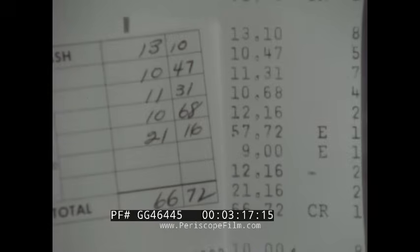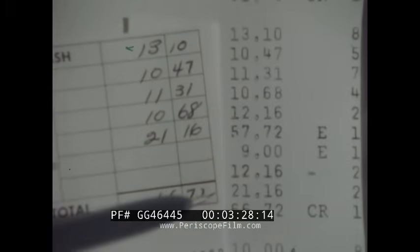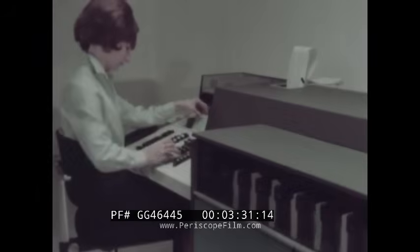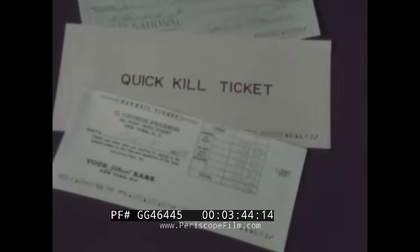No manual arithmetic. The tape records the subtraction of the $12.16, addition of the $21.16, and correct credit of $66.72. With this new inscriber, many checks are killed. The needed data for computer processing of proof of deposit and analysis is automatically inscribed on a quick-kill ticket.